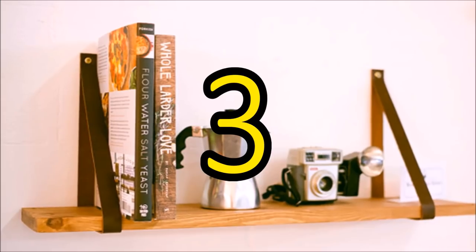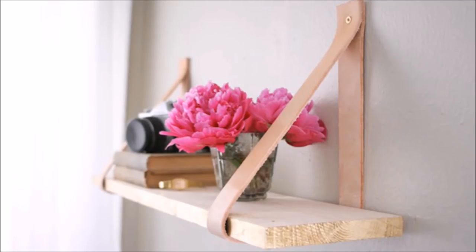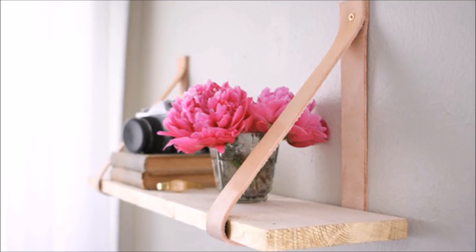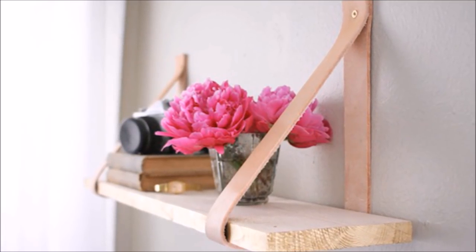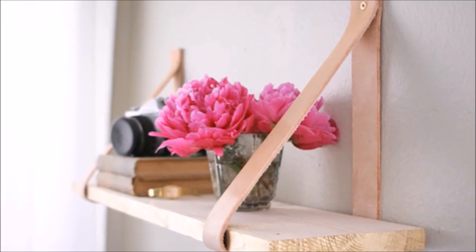3. Get creative with old leather belts and scrap wood for fun shelves. With two sturdy belts, hammer and nails, and some lengths of wood, you can create a set of hanging shelves that will be the perfect set for your decorative keepsakes.